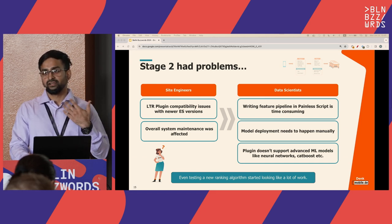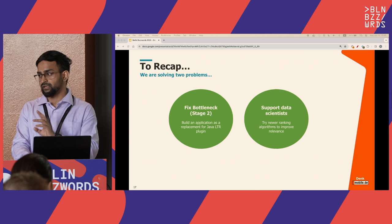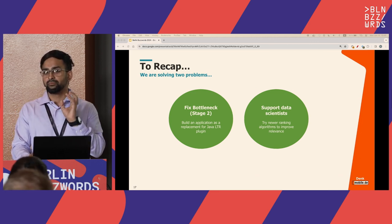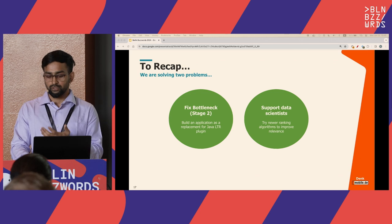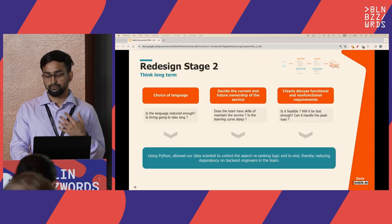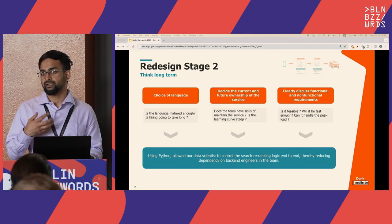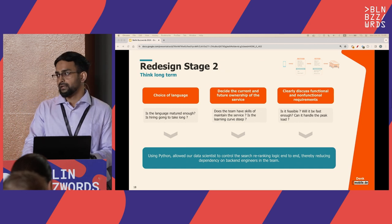We wanted to be in a position to iterate fast. To recap, we were solving two problems: for site engineers, getting rid of the LTR plugin and building a replacement service; for data scientists, giving them a space to try new models. The first step was fixing the bottleneck by building a service in Python.